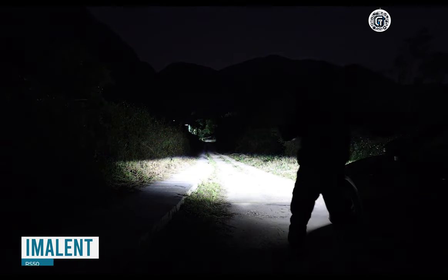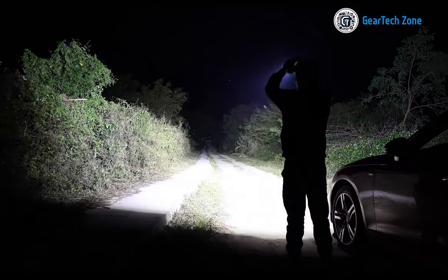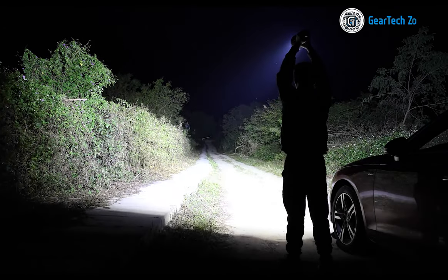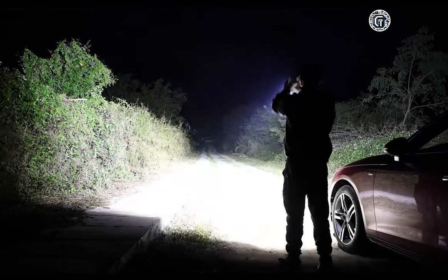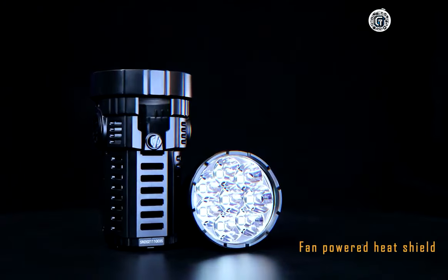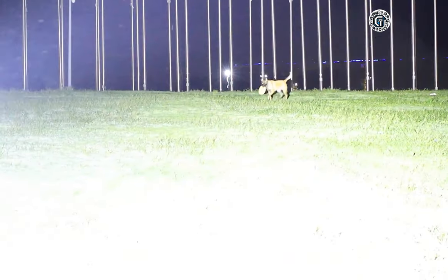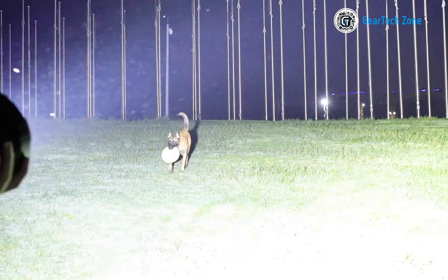Never feel lost in the dark again with the extraordinary Eminent RS50 flashlight. Equipped with exceptional capabilities, it can illuminate even the darkest areas, providing a brilliant beam of up to 20,000 lumens that extends beyond 1,160 meters. This outstanding performance is made possible by its HCRE XHP50.3 high LEDs. Versatility is a key feature, offering a range of light intensities including low, middle-low, middle-one, middle-two, high, and turbo modes.